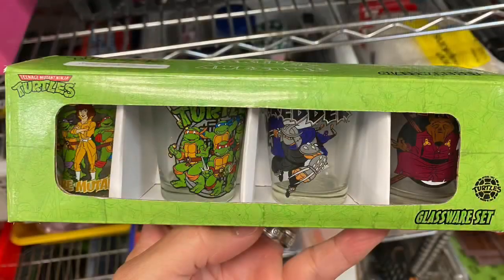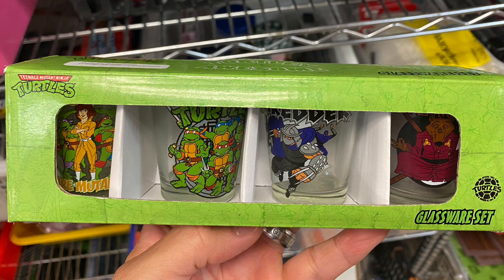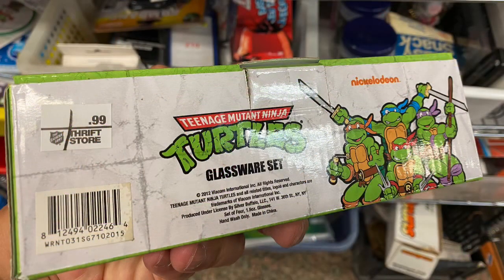Here is a glass dome at a pretty good price — it's for one of those German clocks. Some Teenage Mutant Ninja Turtle stuff: shooter glasses for two bucks. Maybe I should have bought it.